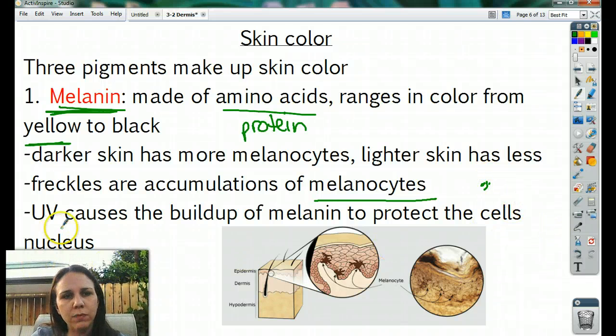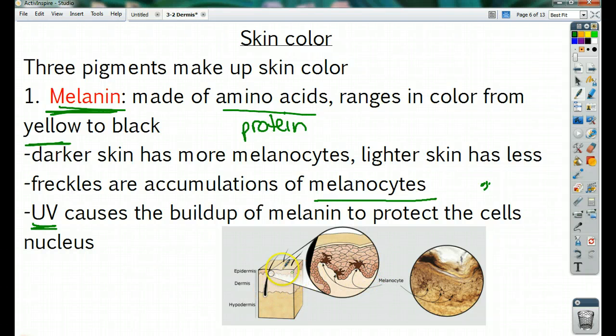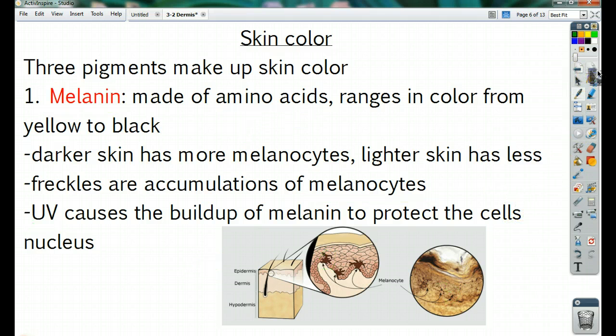UV radiation — UVA and UVB — will cause a buildup of melanin, which helps to protect the nucleus of your cells. In the picture, we can see that melanocytes are in the stratum basale layer. They're kind of crazy-looking — not a nice normal cell; they kind of reach out and spread. They look like spiders or squished bugs.